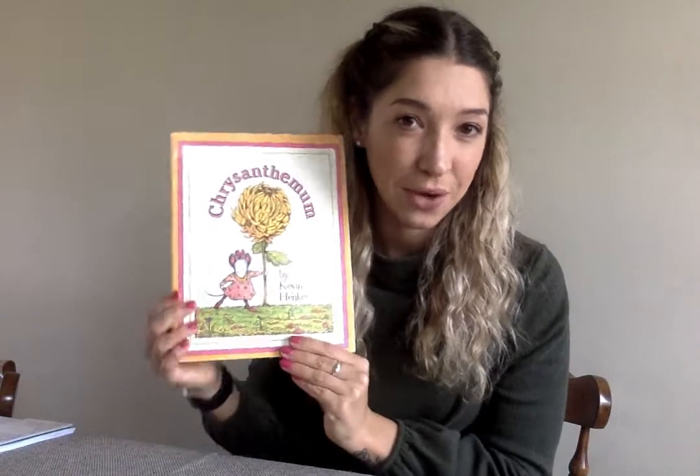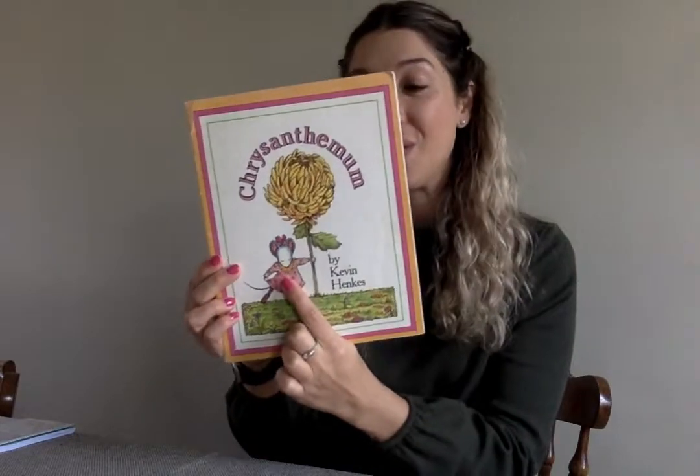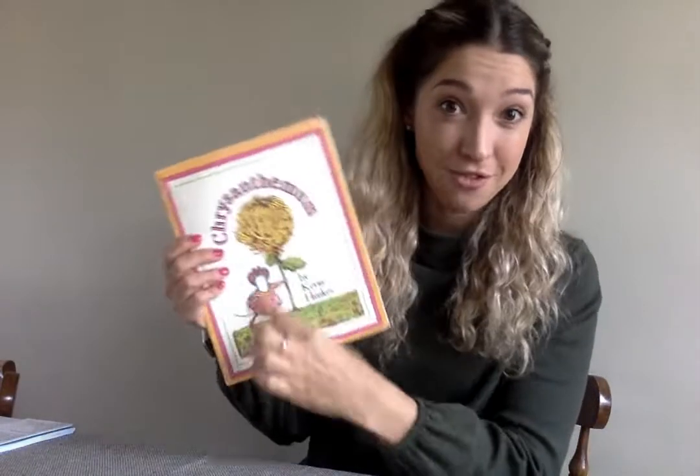Hi friends, happy Tuesday. Today we're going to read a story called Chrysanthemum. Chrysanthemum is a type of flower, and it's also this little mouse's name. So because we're talking about flowers in this story, we are going to learn the sign for flower.